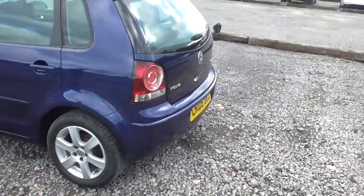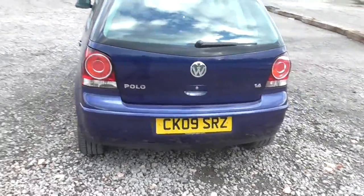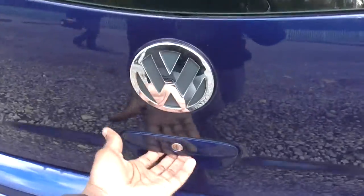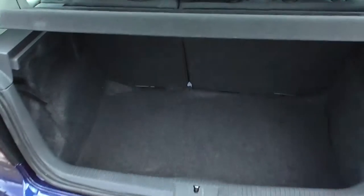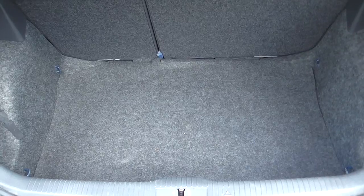Now walking round to the back of the car, you'll see the chrome 1.4 badge. This is the 1.4 petrol automatic. Reasonable boot space, along with the spare wheel underneath.